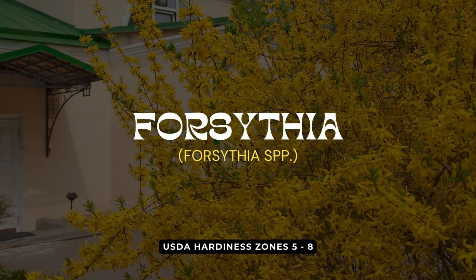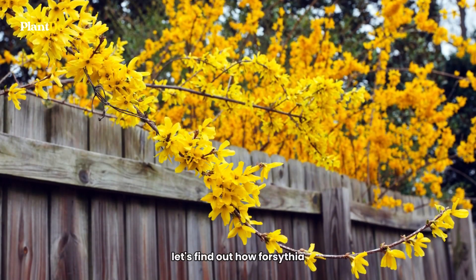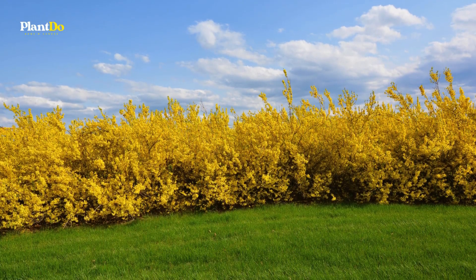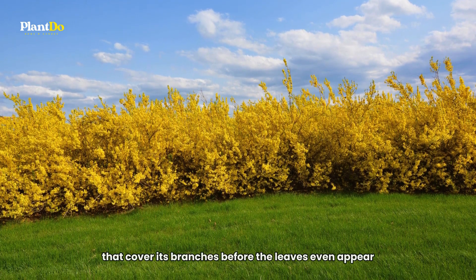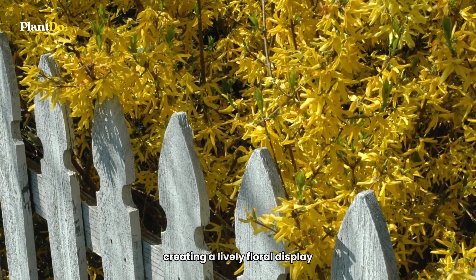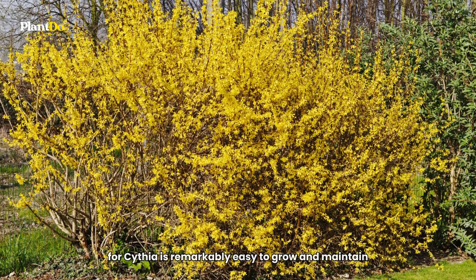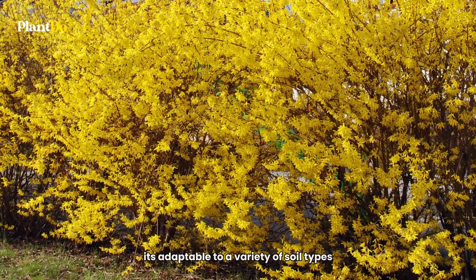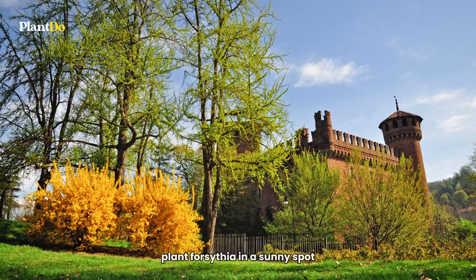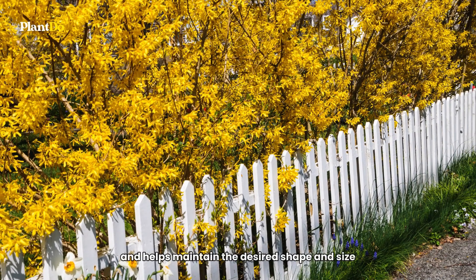Landing at number 6 on our list is Forsythia, a burst of sunshine in the garden with its bright yellow flowers. Forsythia is a true herald of spring, famous for its brilliant yellow flowers that cover its branches before the leaves even appear. This fast-growing shrub can quickly fill in spaces, creating a lively floral display. Beyond its stunning beauty, Forsythia is remarkably easy to grow and maintain, adaptable to a variety of soil types and thriving in both full sun and partial shade. For the best floral show, plant Forsythia in a sunny spot. Pruning right after flowering encourages better blooms next season and helps maintain the desired shape and size.